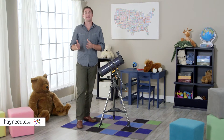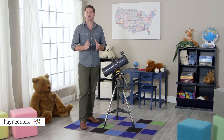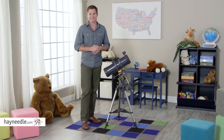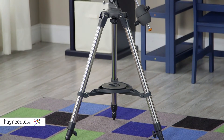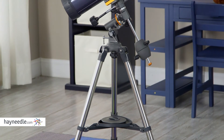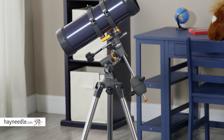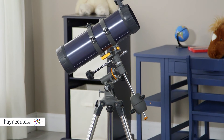Hi, I'm Mark with Hayneedle. Whether you're a budding stargazer or an avid astronomer, you'll need the Celestron AstroMaster Telescope from Hayneedle. Land or sky, this Newtonian reflector telescope has a German equatorial mount with setting circles that will pinpoint and track objects, and all glass magnification and focal length eyepieces that will bring them into crystal clear focus.